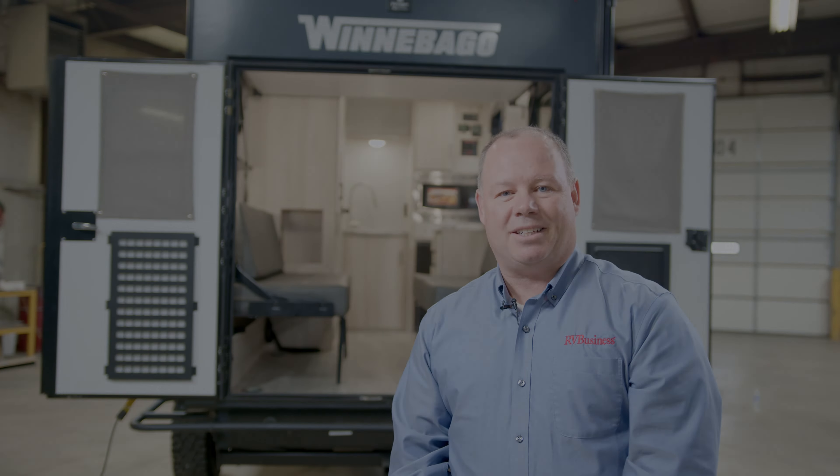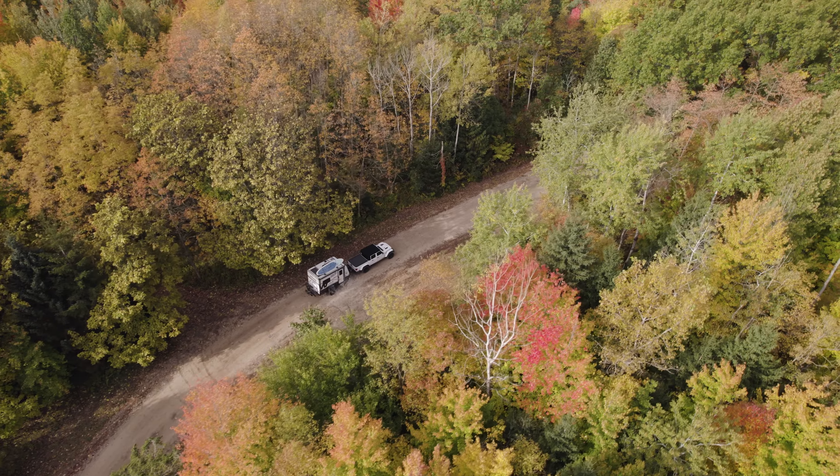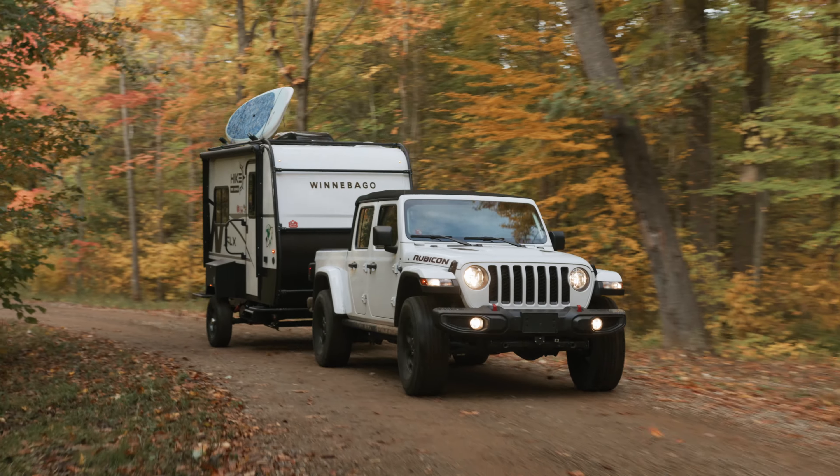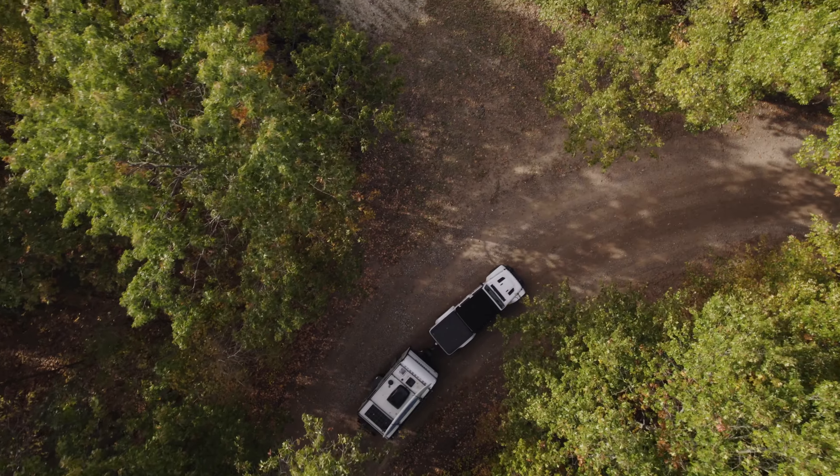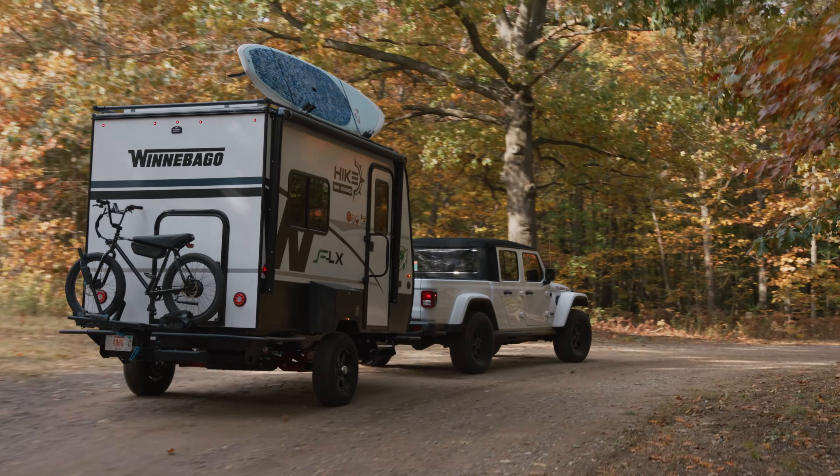InTech RV OVR. Featuring a fully-welded cage and frame construction, the OVR line of adventure travel trailers from InTech RV is a perfectly capable and comfortable way to get away from it all.